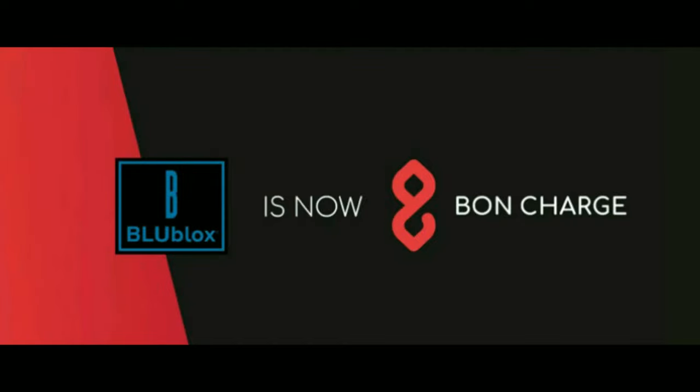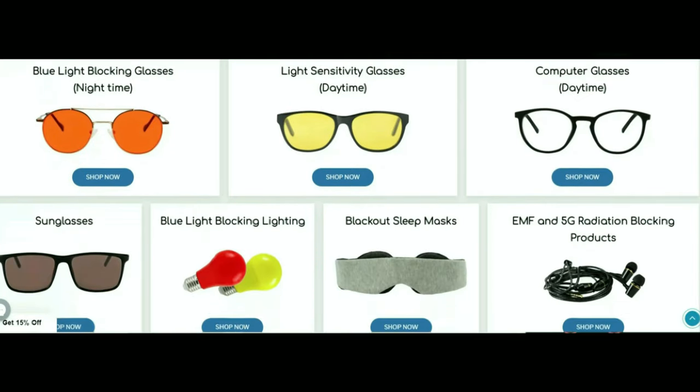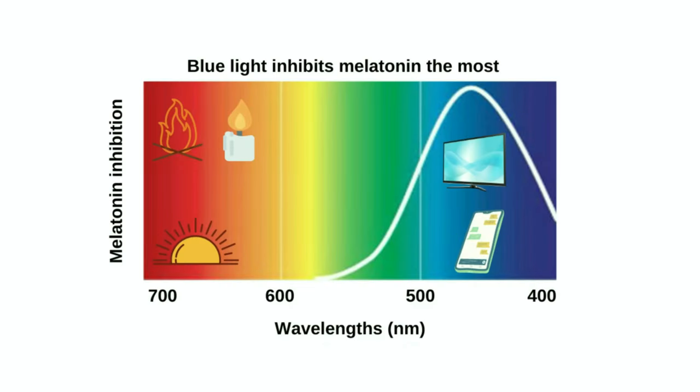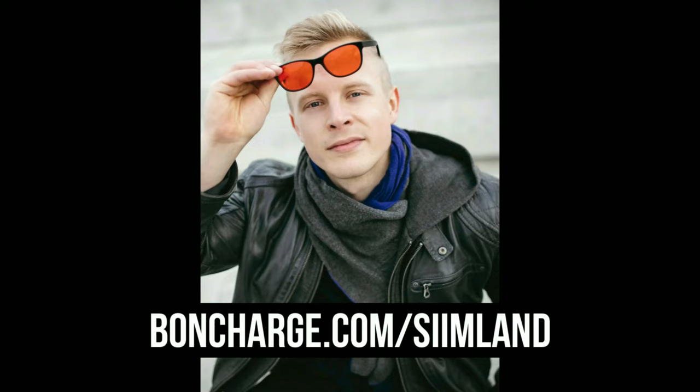This episode is brought to you by Bond Charge, formerly known as Blue Blocks. My favorite light optimization company has rebranded as Bond Charge, and they're now involved with a huge range of evidence-based products to improve your wellness. Their products help you sleep better, perform better, have more energy, recover faster, balance hormones, and reduce inflammation. My favorites are their red light bulbs — they create a melatonin-friendly environment by shining only red light, not blue or green wavelengths that reduce sleep quality. After using them, I find it much easier to fall asleep. Head over to bondcharge.com/seamlund and use code SEAM15 to save 15%.